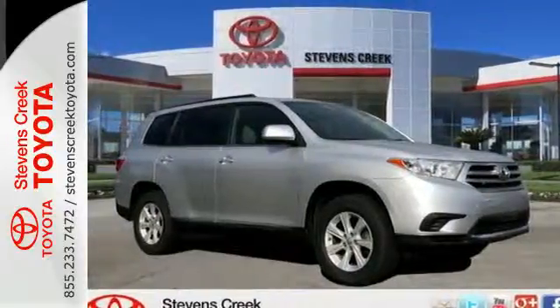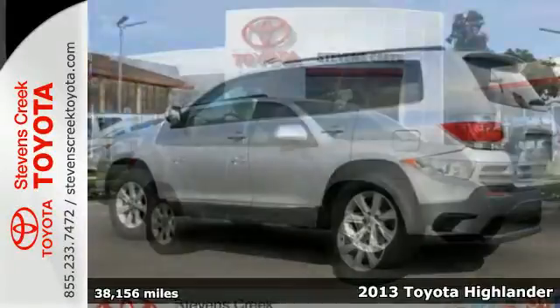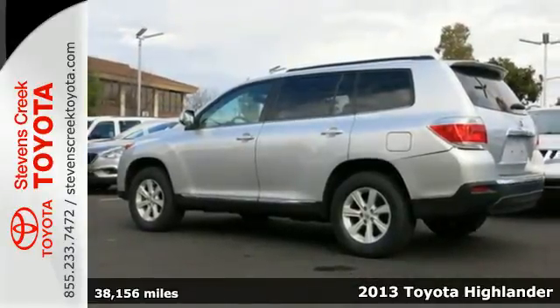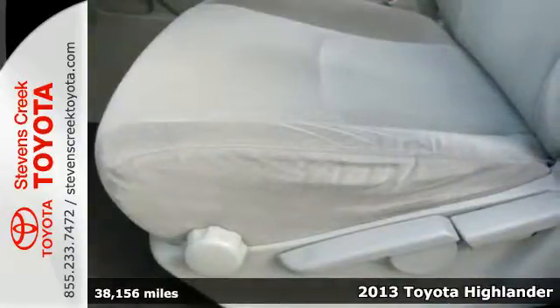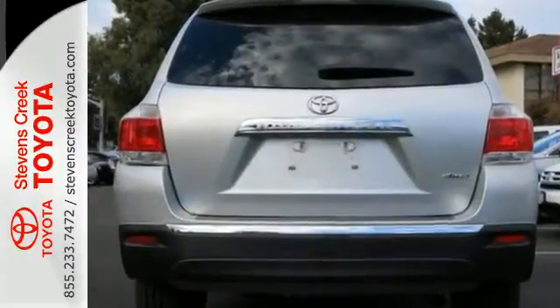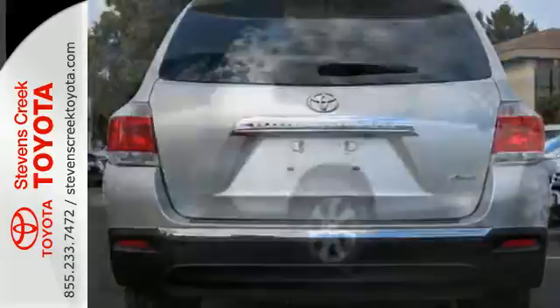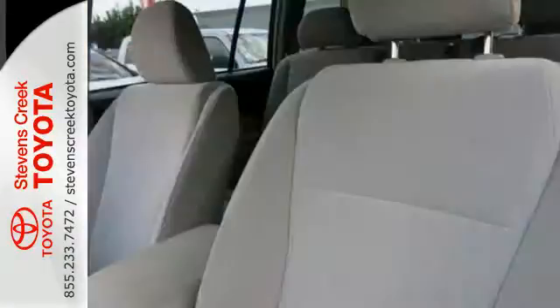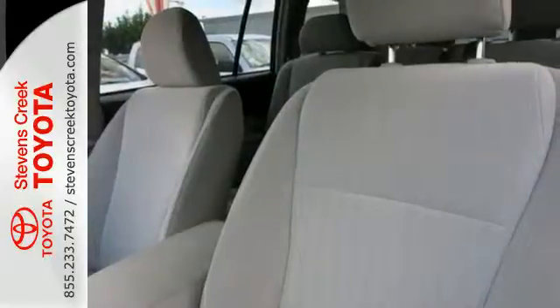It's a 2013 Toyota Highlander. The fit and finish are excellent and the design is quite attractive. Its versatile 7 passenger cabin adds to its family appeal. The seating position is high up and forward visibility is excellent. It's nicely equipped with alloy wheels and the convenience of remote keyless entry and cruise control.